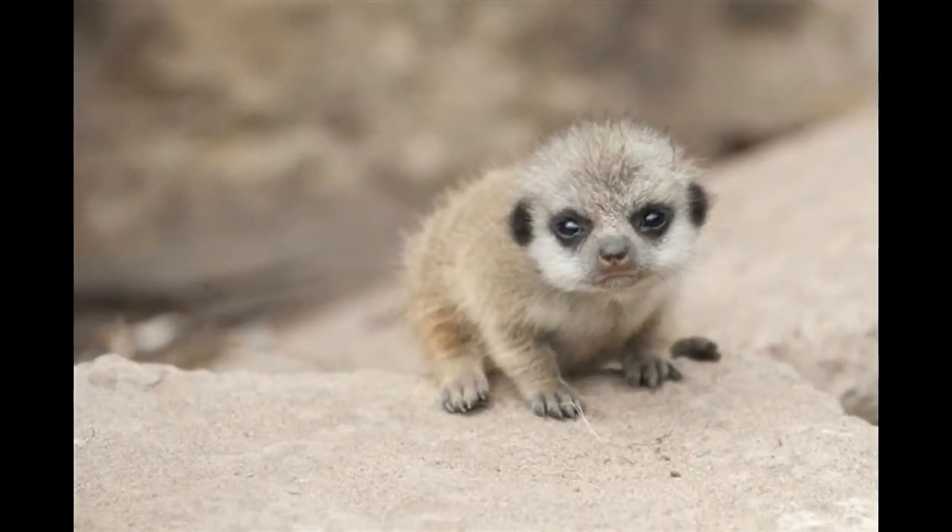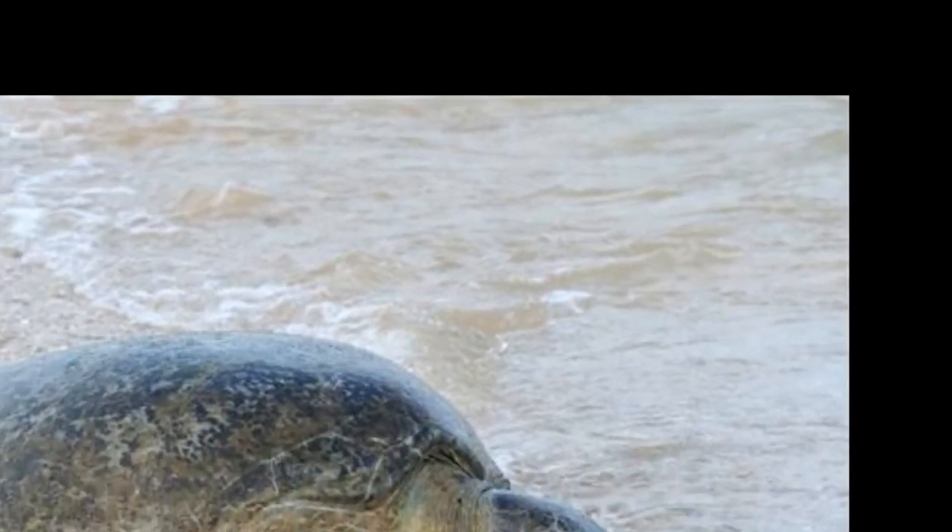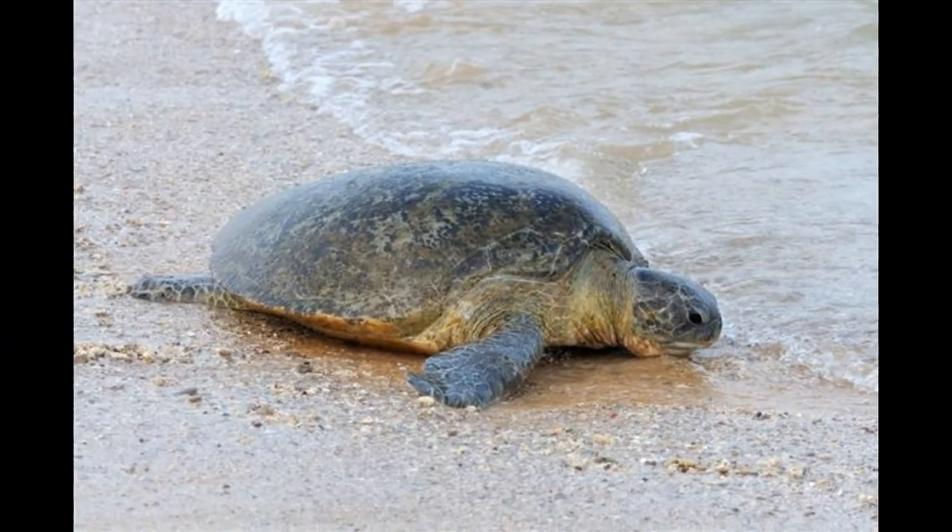Quick fact: A mole is known to heap soil and create a hill surrounding the entrance of the den. Quick fact: Moles have a unique ability to reuse and inhale oxygen, hence allowing them to survive in low oxygen environments.